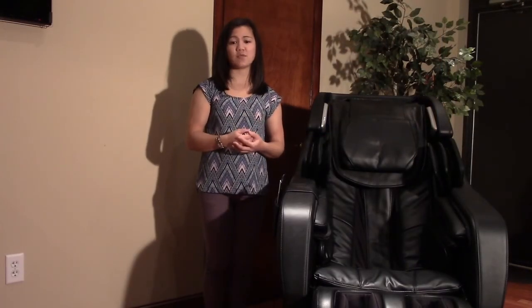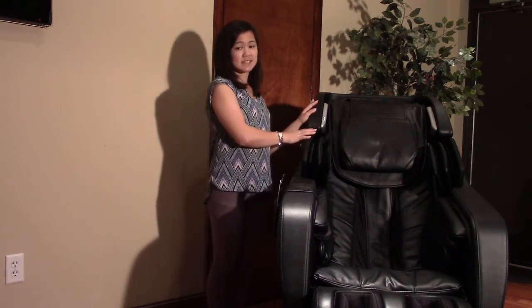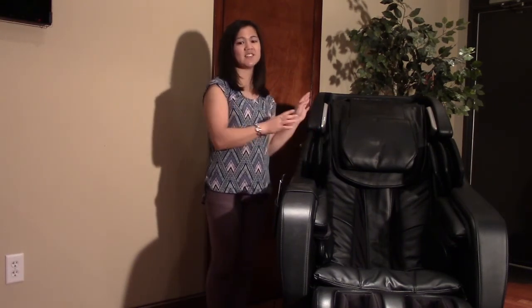And you can even rock and relax to your own tunes. Simply use the Bluetooth system built into the Riage and enjoy your favorite music through your mobile device as you slip away to your happy place.